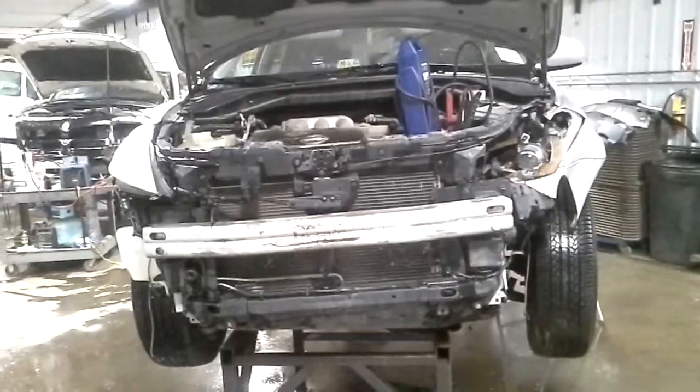Silver in color. It does start, but we won't be putting it in gear. Transmission is stuck in neutral, and there is front and rear suspension damage.